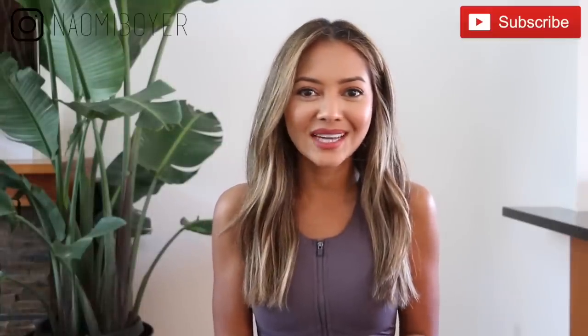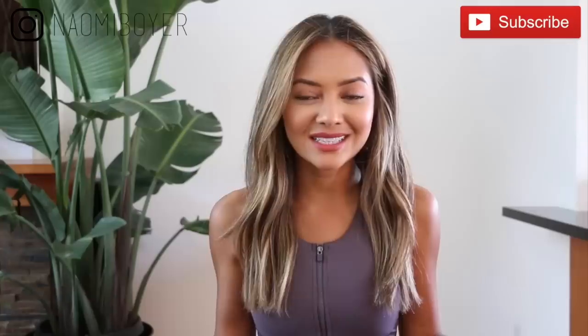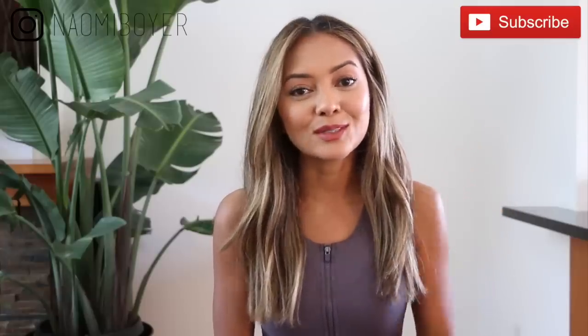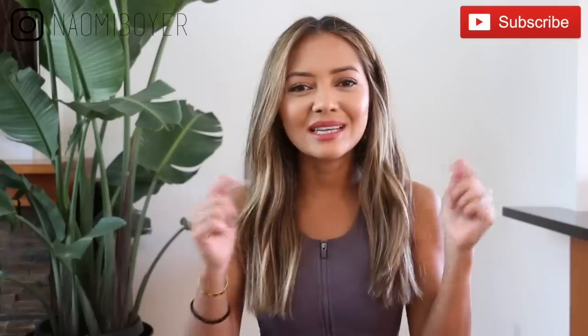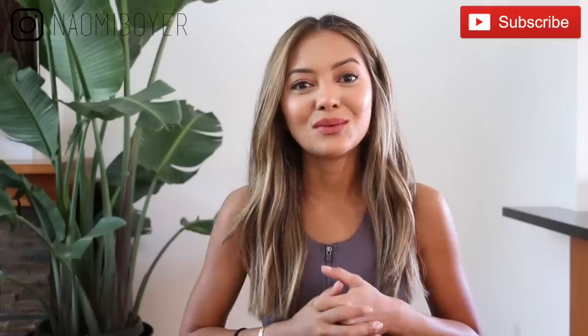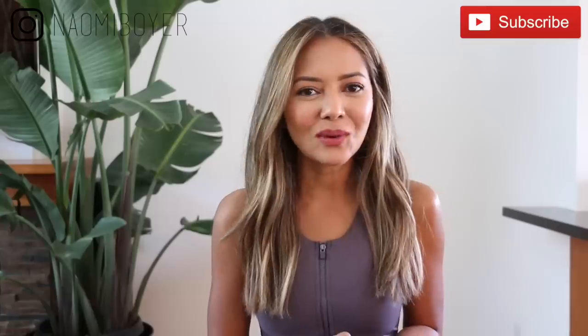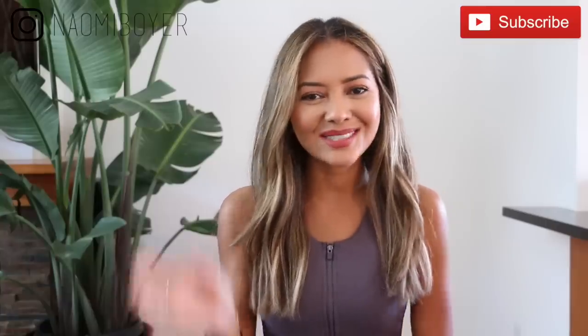That is it for this video — I hope you guys enjoyed it. Thank you so much to Fabletics for sponsoring this video. All of the info with direct links to shop all the outfits I mentioned is in the description box below, so be sure to check those out. If you liked this video, give me a thumbs up and let me know in the comments which outfit was your favorite. If you liked what you saw, please consider subscribing to my channel, and follow me on Instagram at Naomi Boyer. Thank you so much for watching and being here with me — I'll see you in my next video.